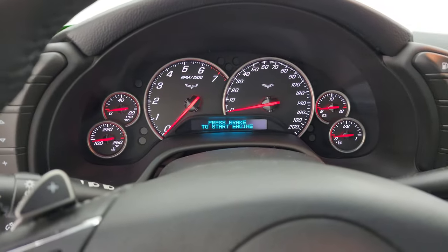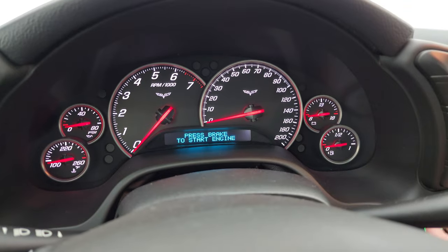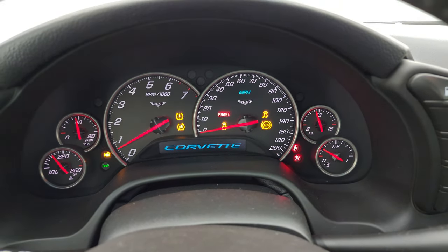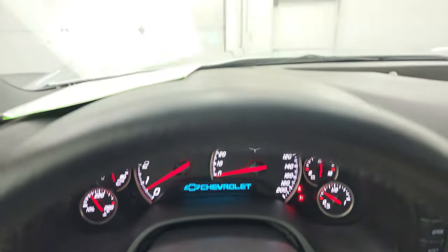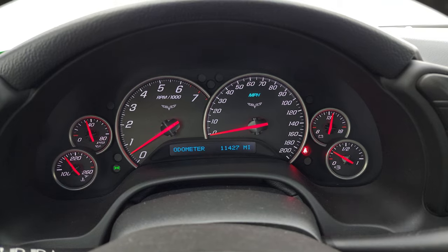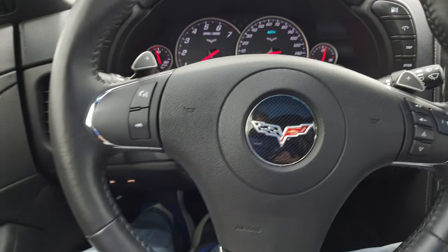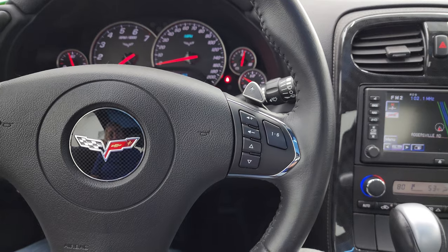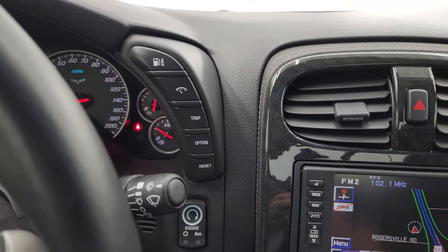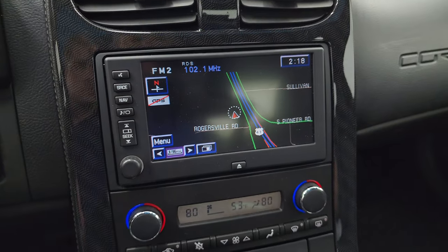Hopping inside to check out the miles and options on the interior — it starts right up, no check engine lights or anything like that. You can see the heads up display up there. This one has 11,427 miles on it. The instrument cluster is very nice and clean. It comes with the leather-wrapped steering wheel, audio controls on the right, Bluetooth controls on the left, and it does have the paddle shifter. There's your information center controls, your push button start, and your factory navigation system on the radio — you can see Highway 41, so that is working nicely.